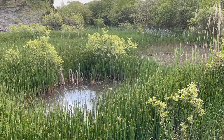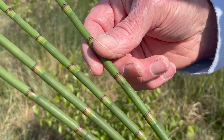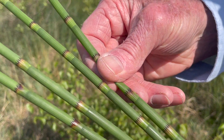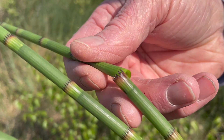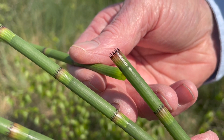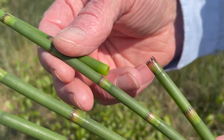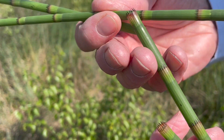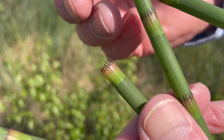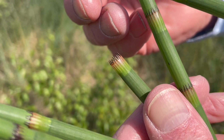Like all horsetails, it has these distinctively ridged hollow green stems, with few branches, but in many other species as we will see there are whorls of branches at intervals. The leaves are reduced to these little pointy crowns, but the work of photosynthesis is mainly done by the green stems linking the crowns.